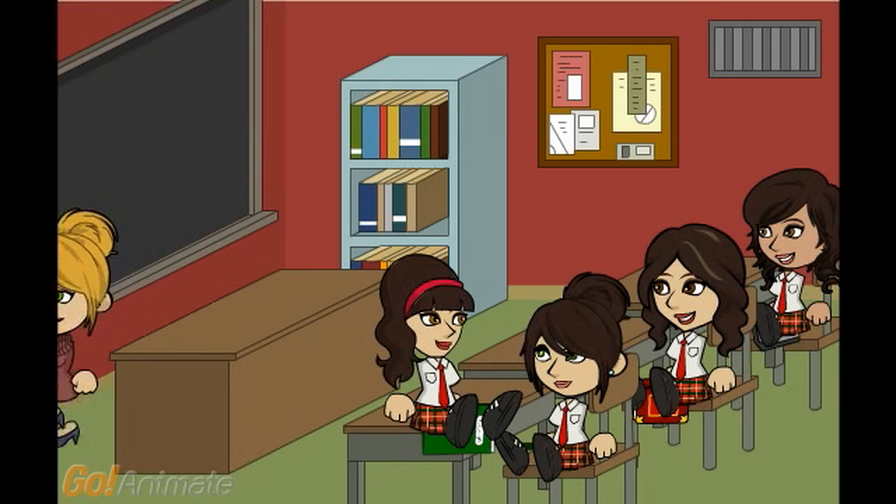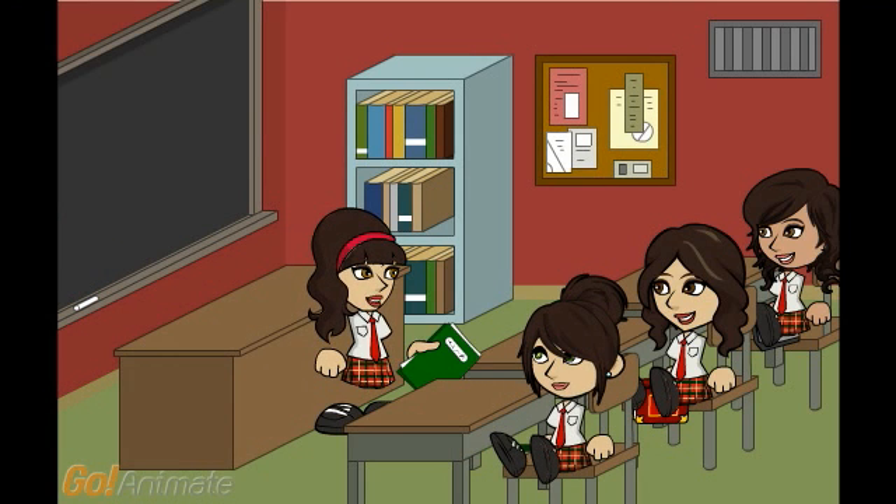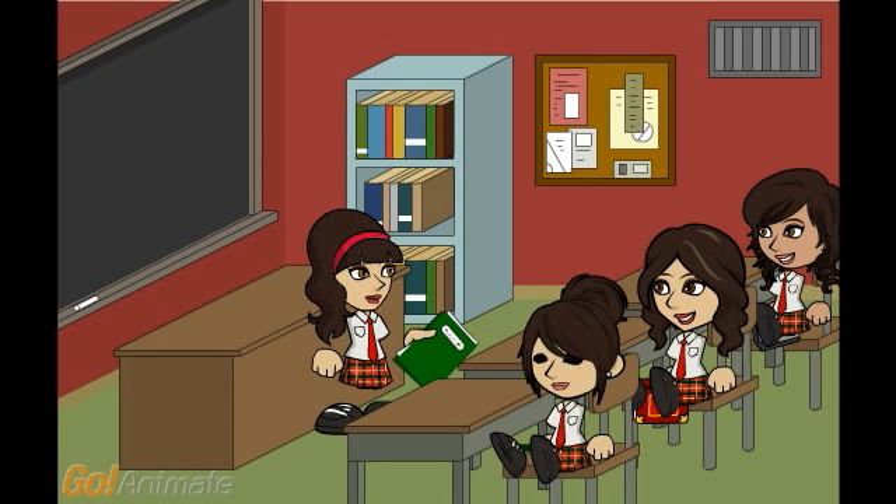OK, class dismissed. Remember, projects are due next week. Hey girls, we should make a video on Egyptian mathematics. It would be so interesting.